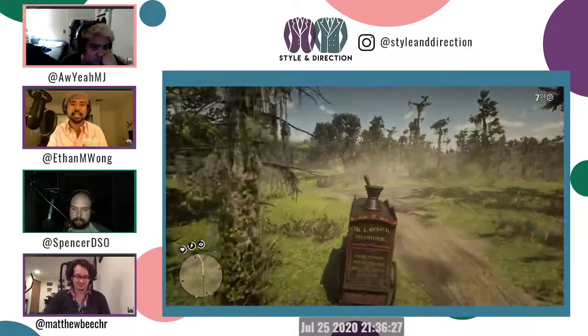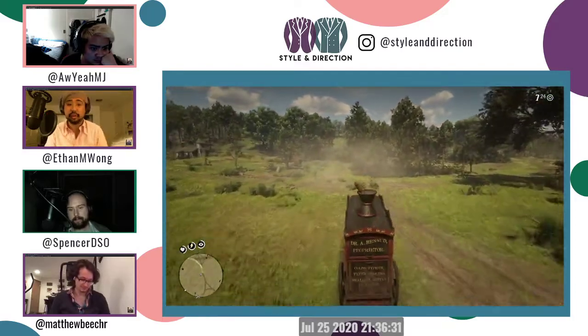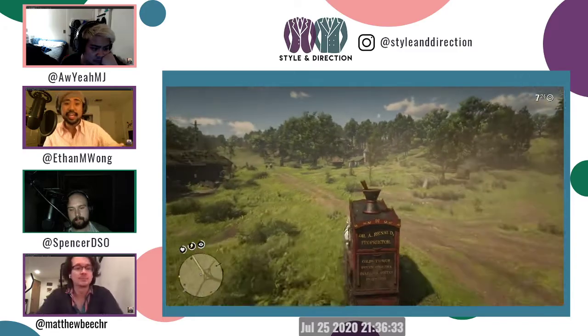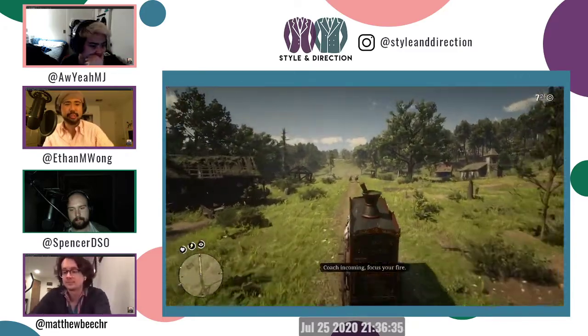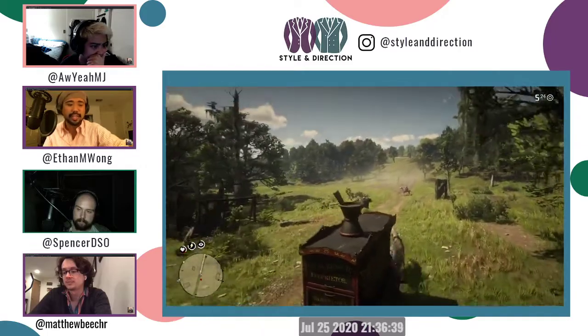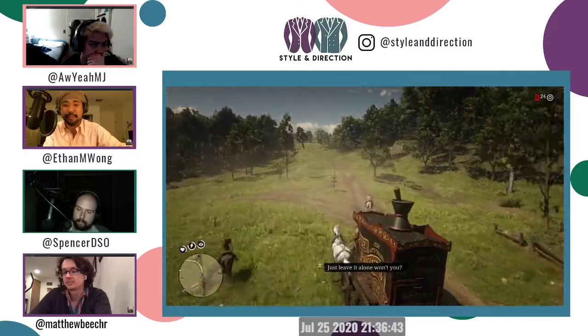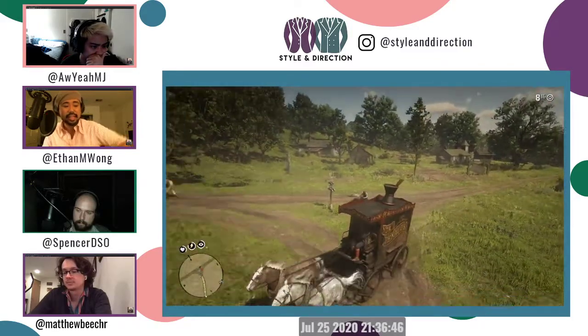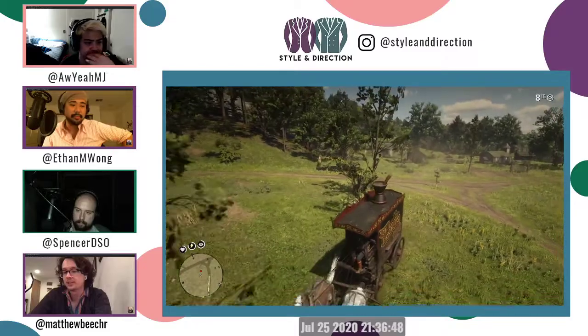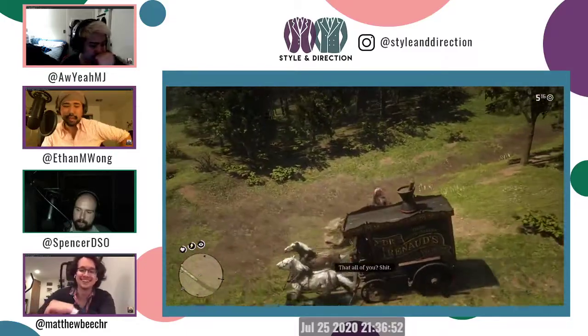The trend Kiyoshi mentioned in his blog post is the Gurkha short, or Gurkha trouser — Gurkha closure in general — which has been a trend the past four or five years in menswear. You can look at Luca Rubinacci for popularizing that. He's one of the prominent influencers in the industry who was really wearing it.